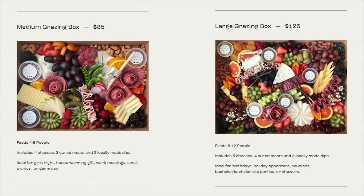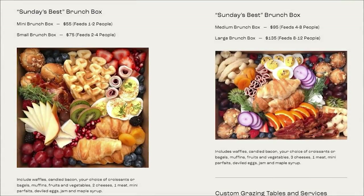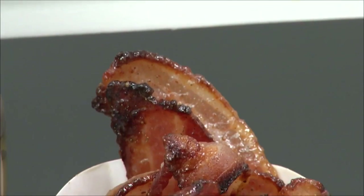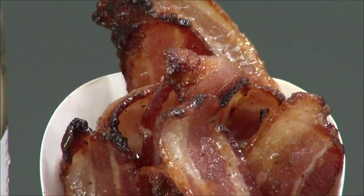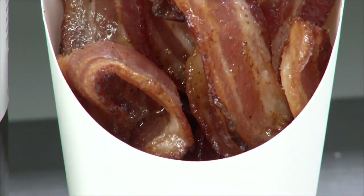Recalling how the segment started with the idea of enjoying a charcuterie board even for breakfast, Megan had the reporter try her Old Bay candied bacon — a favorite on her brunch board. Like everything at the Modern Grays, it was out of this world.